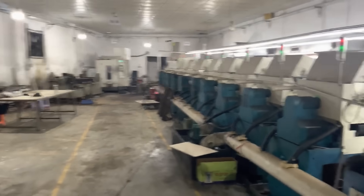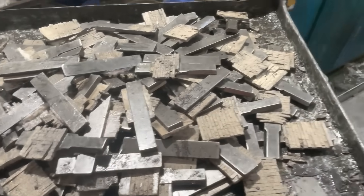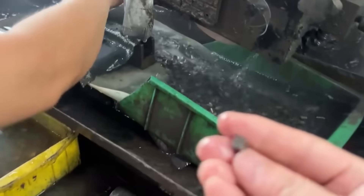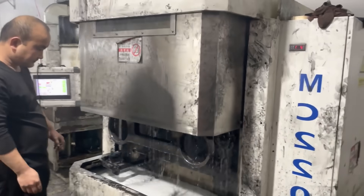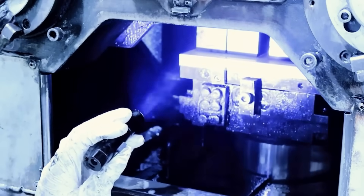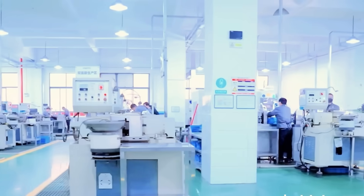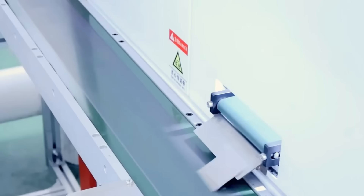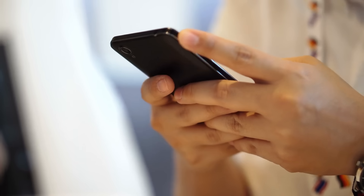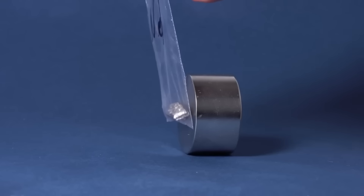Once heat treatment is complete, the sintered blocks move to the cutting and machining process — a critical stage that gives them the exact shape and size required for their final application. This process uses cutting machines equipped with diamond tools or laser technology, capable of cutting the hardest materials on the planet. Diamond tools allow precise cuts in neodymium magnets, which are fragile and can easily break if not handled carefully. Laser technology is ideal for more complex or customised cuts, offering high precision without physical contact. Accuracy in cutting and machining is crucial, especially in demanding applications such as electric motors, generators and electronic devices, where any measurement error can affect the alignment of magnetic fields.